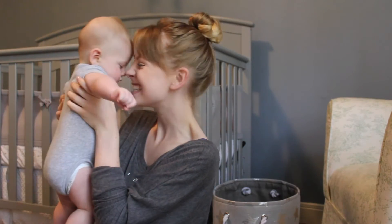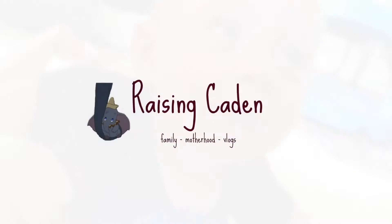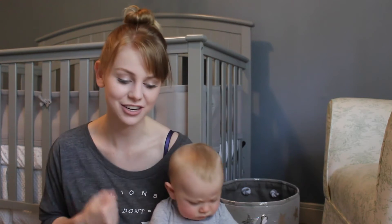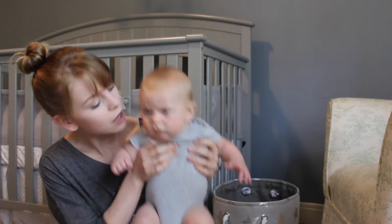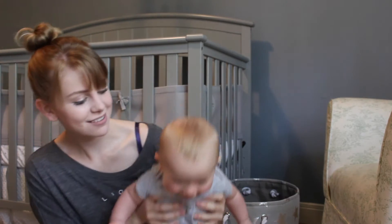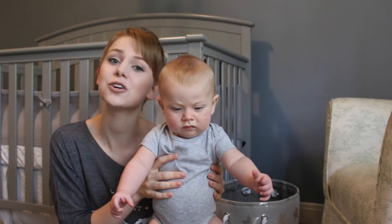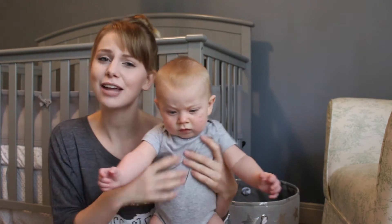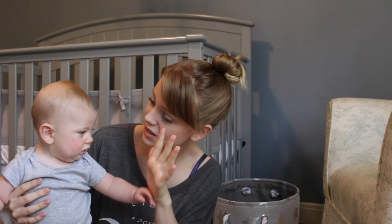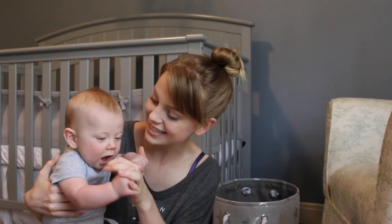Give mommy Eskimo kisses, kisses, kisses. Hey everyone, for those of you who don't know me, I'm Catherine, and this right here is Kaden. He's kind of grumpy right now. Are you grumpy right now? No. If this is the first video you've seen on my channel, welcome. Today we're doing Kaden's five month update. I cannot believe you're five months old. Five months. That's crazy. So big.